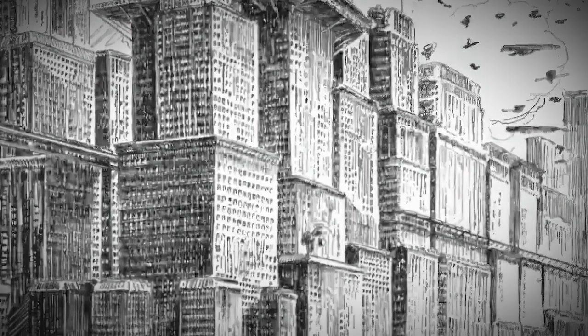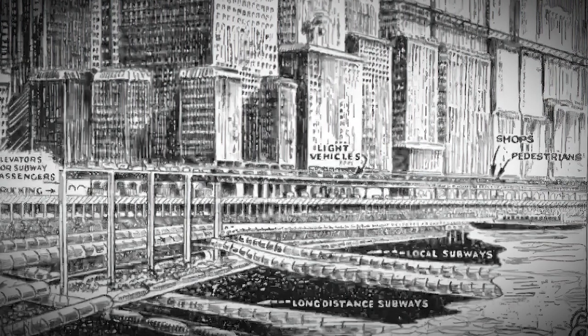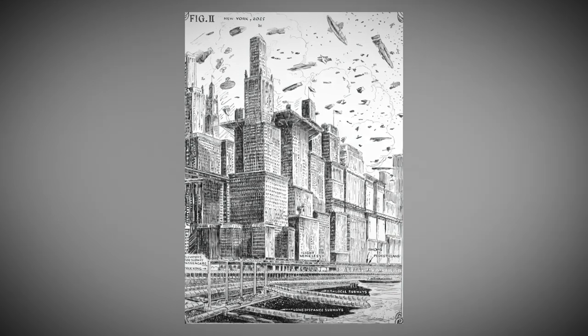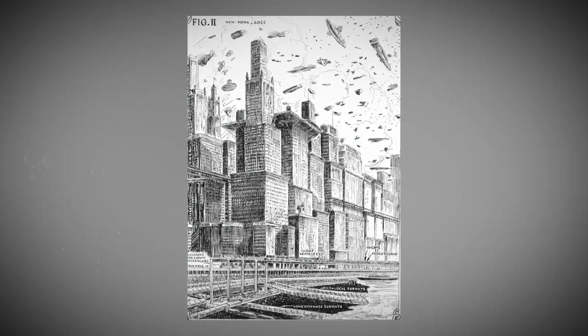Future city. Step into this awesome comic world and check out the future city — a mind-blowing vision of what the future might look like, a super cool metropolis enclosed in protective domes. The artists really went all out with this one, filled with vibrant colors and bold strokes.